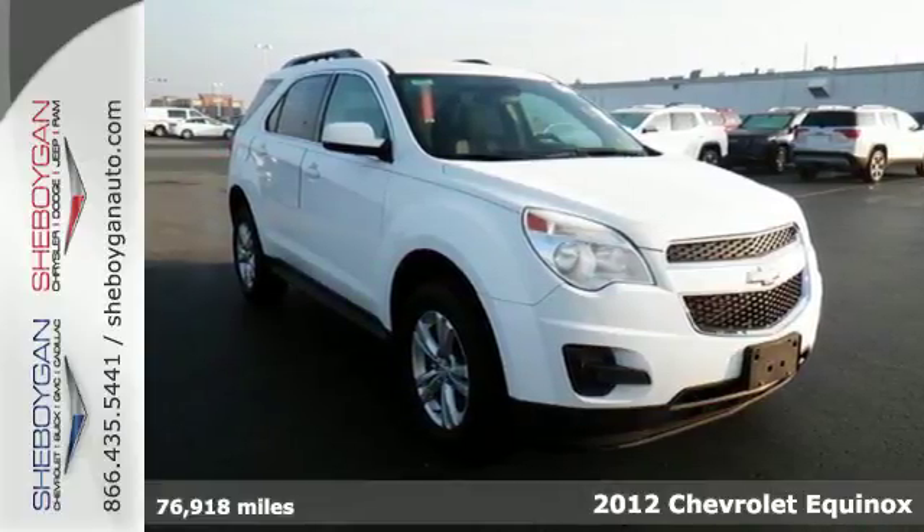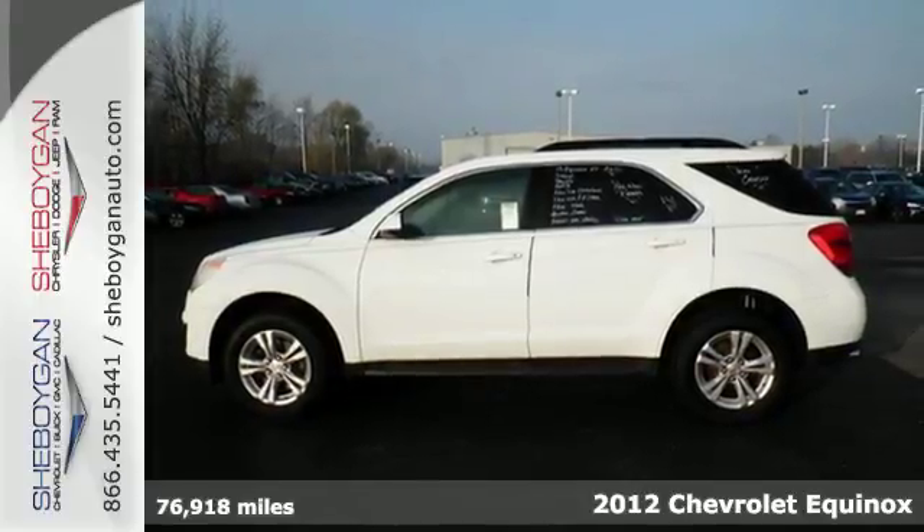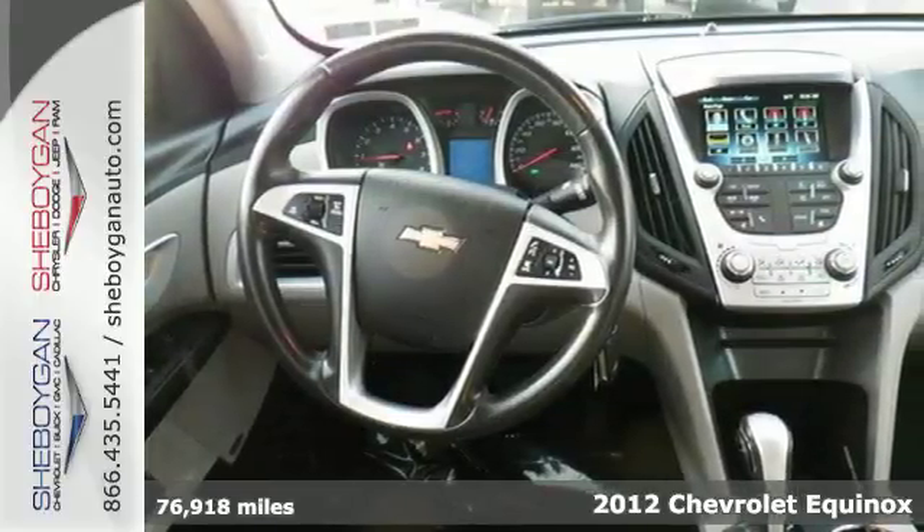Here's a 2012 Chevrolet Equinox. It has a sophisticated and clean look inside and out, as well as a quiet cabin with lots of cargo and passenger room.